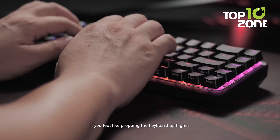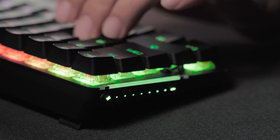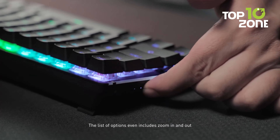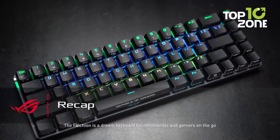The keyboard comes with wireless Aura Sync and per-key RGB lighting, allowing you to customize the controls. An interactive touch panel makes it easy to adjust and customize the controls, adding to the keyboard's convenience and user-friendliness.